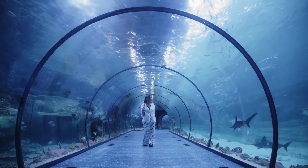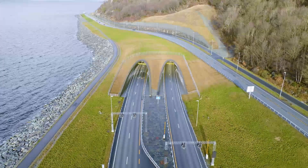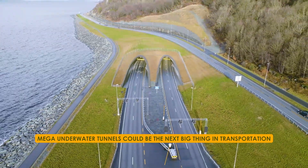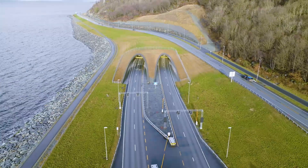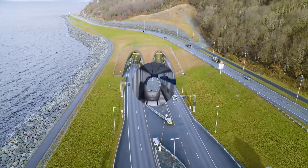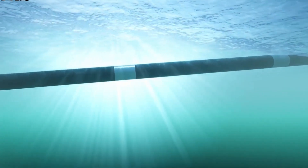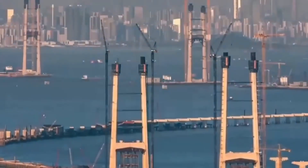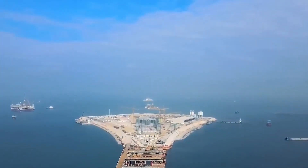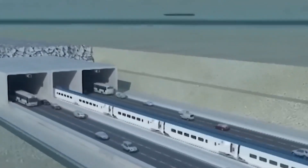What if I told you that the future of travel might be under the sea? In the coming years, mega underwater tunnels could be the next big thing in transportation. Just imagine how it will feel to travel through submerged tunnels, whizzing through the water in a high-speed train and exploring the wonders of the deep. It sounds unbelievable and unimaginable, but this could soon become a reality. In this video, we'll take a look at the groundbreaking underwater tunnel projects that are currently in the works.